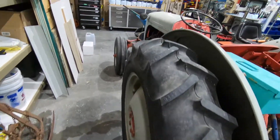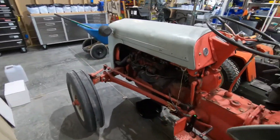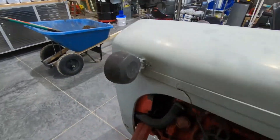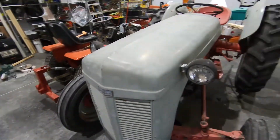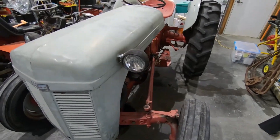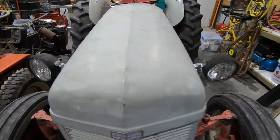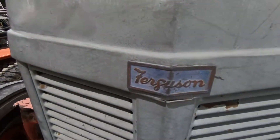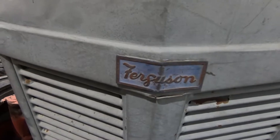About this tractor — if you take a look at this thing, most people believe that it's a Ford N, like an 8N, 9N, 2N, whatever. But no, this is a Ferguson.